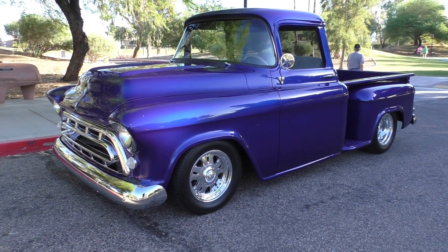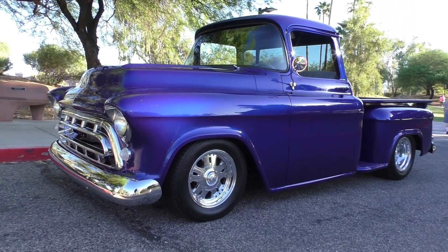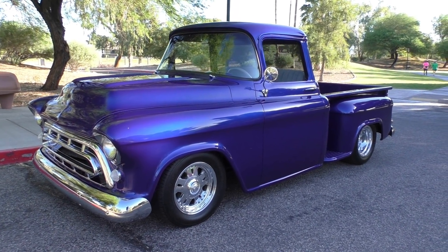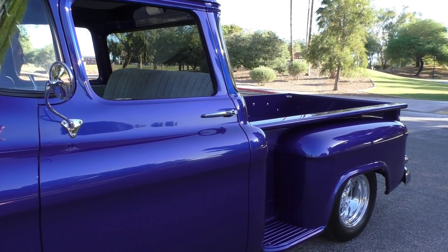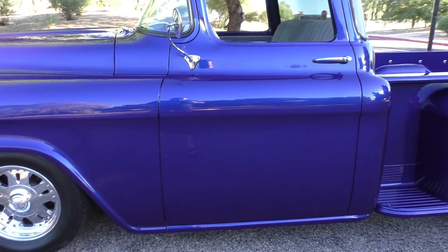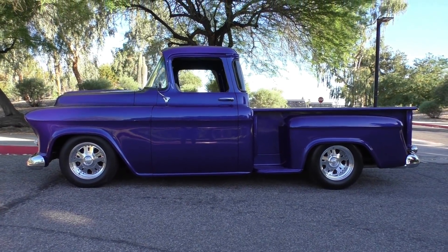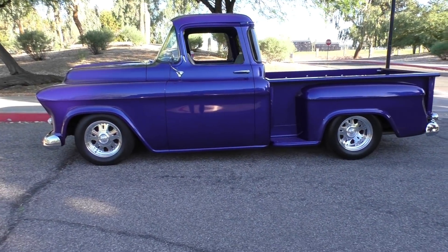Here we are in a beautiful Lake Havasu City morning looking at a very sweet 1957 Chevrolet 3100 series half-ton short bed big window pickup. This is really just a good-looking pickup. We're going to walk around and tell you about it. You can look at the reflections and the beauty of the paint — it's finished in a blue pearl coat, a Ford color blue pearl coat metallic. About $30K was spent on the body and paint of this truck, and it sits just right.